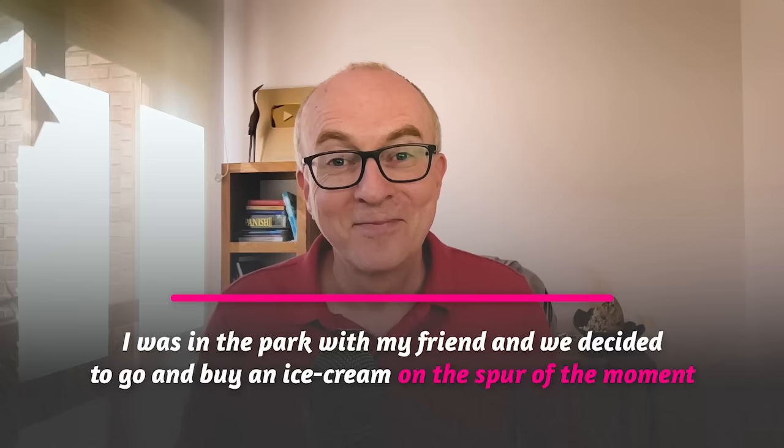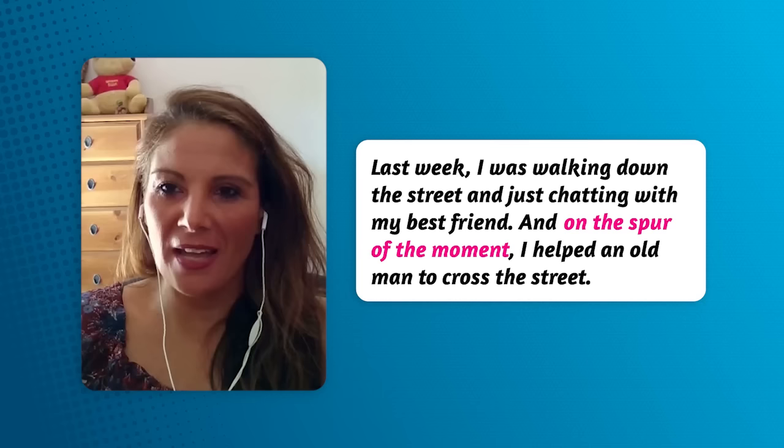Here are some more examples from my students Fong Ling and Rosella. Yesterday I bought this shirt on the spur of the moment. Last week I was walking down the street and just chatting with my best friend, and on the spur of the moment I helped an old man to cross the street.